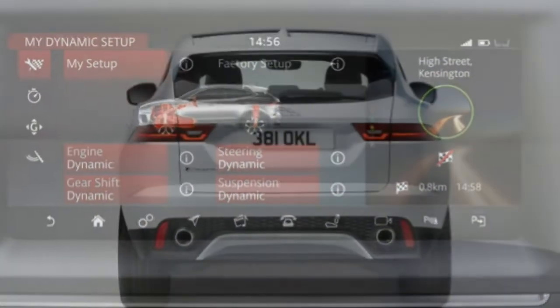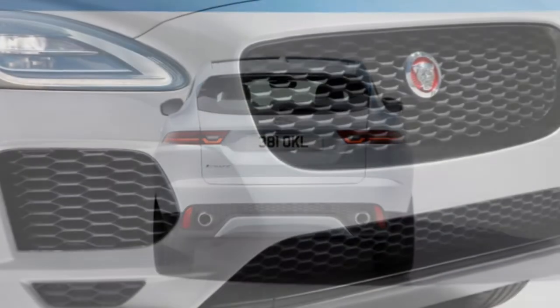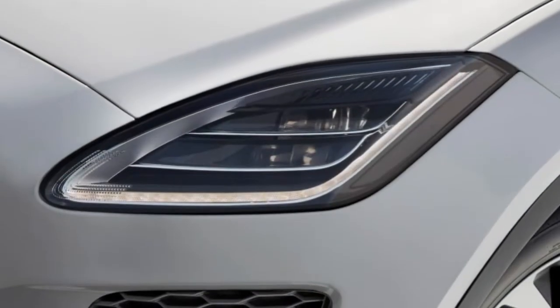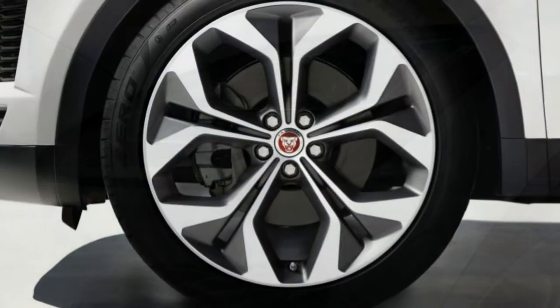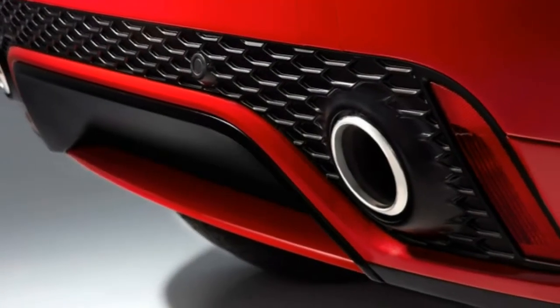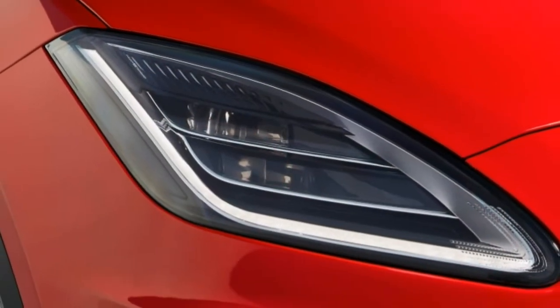The E-Pace's name might be confusing since plenty of automakers use a similar prefix to refer to electricity. But the E-Pace is simply a smaller SUV, comparable to how the Jaguar XE sedan is smaller in comparison to the XF sedan. In terms of size and price, the E-Pace is bigger and much more expensive than established sub-compact SUVs including the Audi Q3 and BMW X1.